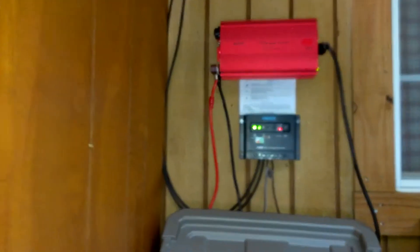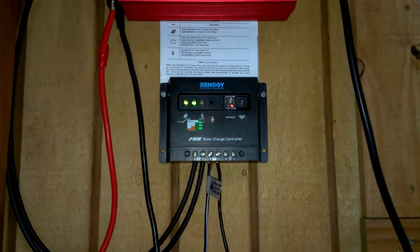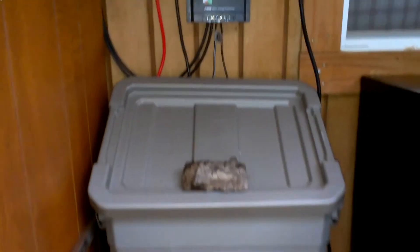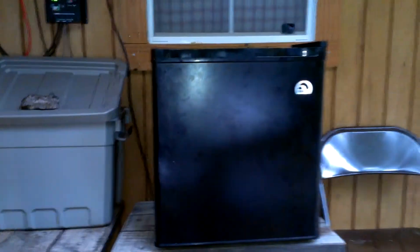That other panel goes in here and to the charge controller, then down to the battery, which is in there, and then up to the inverter, down the inverter, to the fridge.